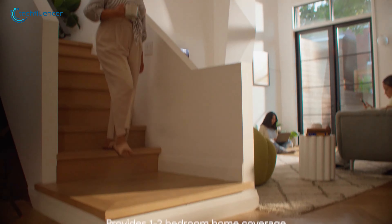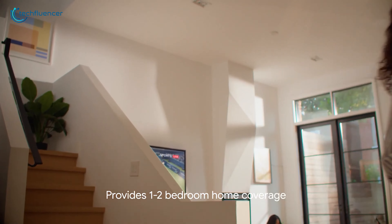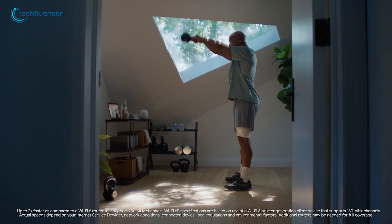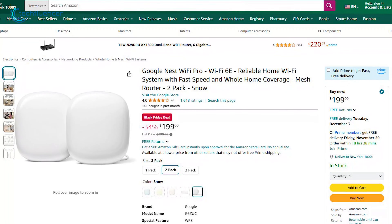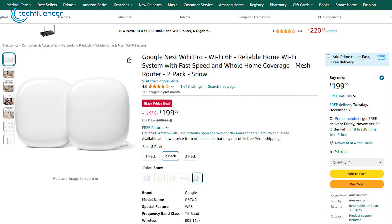It supports more devices without compromising speed, which makes it perfect for busy households with multiple users streaming, gaming, and working simultaneously. Plus, a 34% discount screams, come buy me right now!